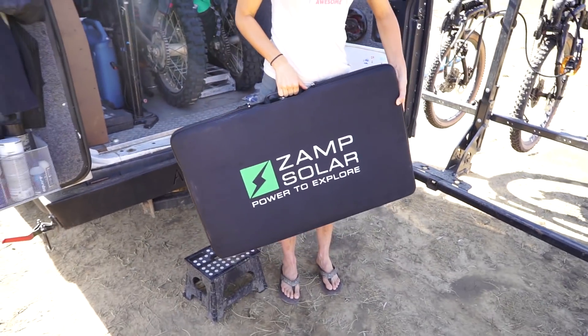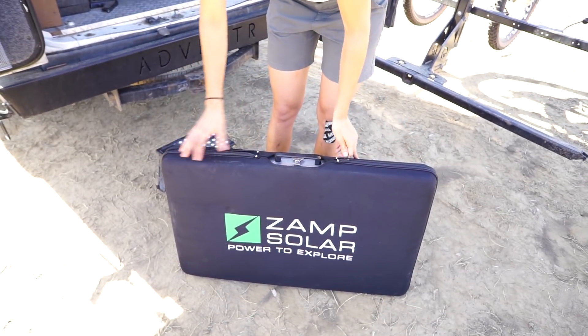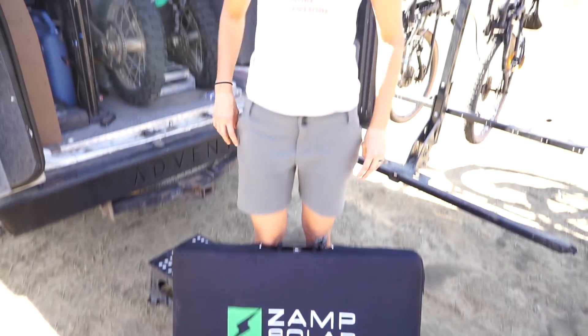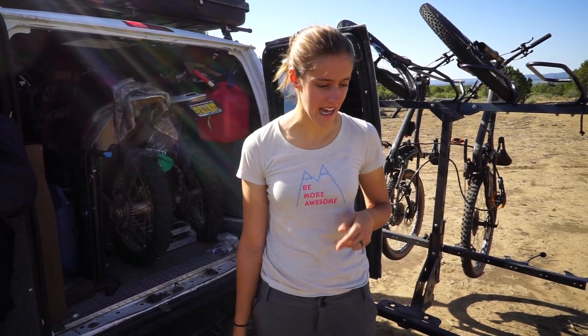So this is our XAMPP solar power explorer and it's rated at 120 watts but it's actually a 140-watt panel — that's what Dan, the guy we bought it from, told us. We were actually able to buy this locally in Taos, New Mexico, which is really cool. We were able to go into PPC Paradise Power Company in Taos.